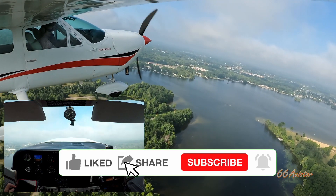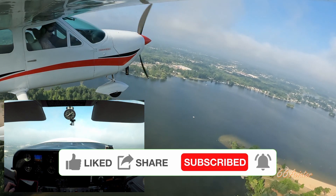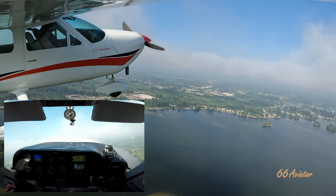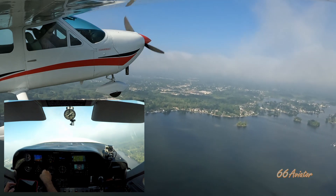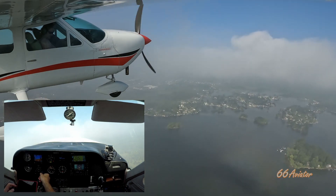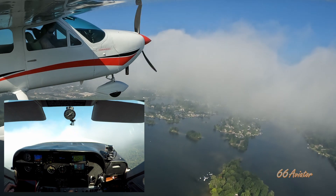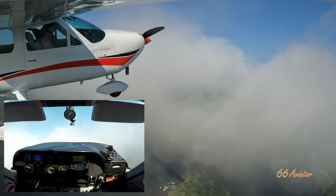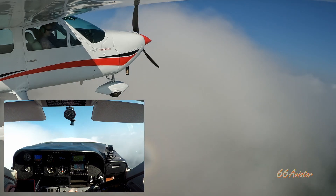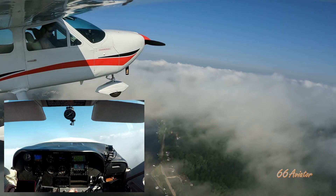Detroit Departure, Cardinal 3451 Tango, 1,500. Cardinal 3451 Tango, Detroit Approach, radar contact, turn right heading 360, climb maintain 5,000. Right 360, 5,000 — 51 Tango. Number 4, Charlie Alpha, proceed direct FLOCA — direct FLOCA, Fort Charlie Alpha. That's pretty cool.